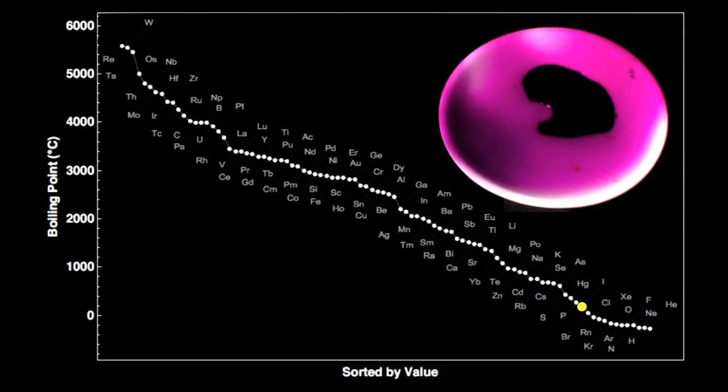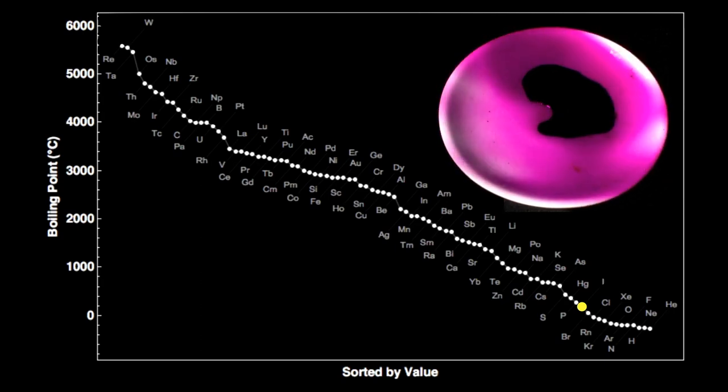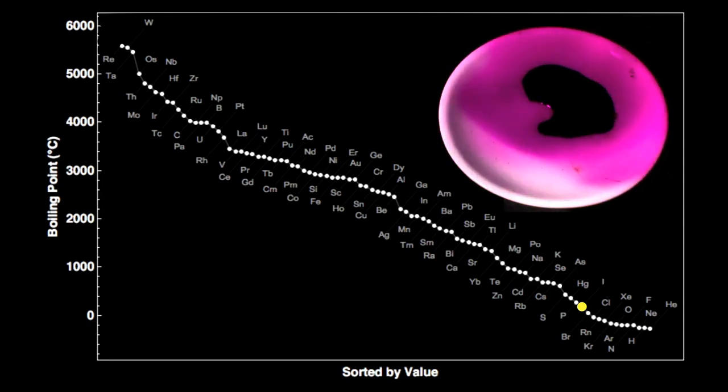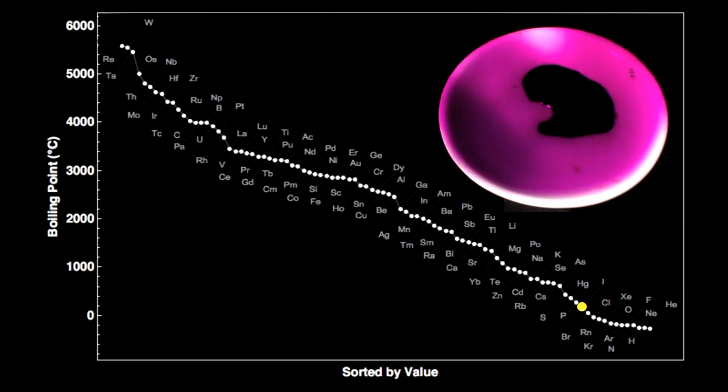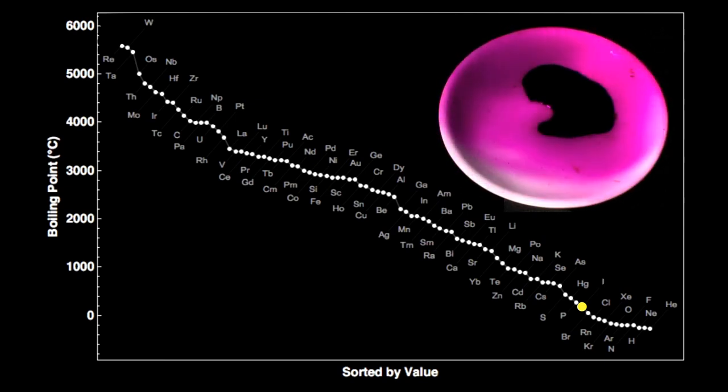Many people are under the impression that iodine does not melt to a liquid before vaporizing — called sublimation — but this is not true. As you can see in the video, a heat source below the white dish has melted the iodine to a liquid, which is then vaporizing into a beautiful purple gas. Very few gases have such rich colors like this.